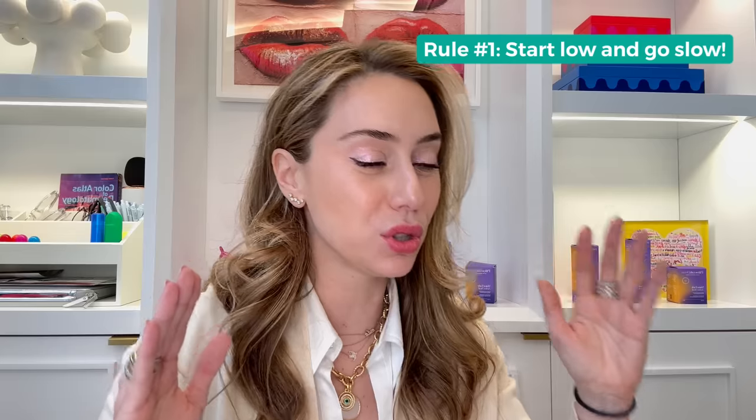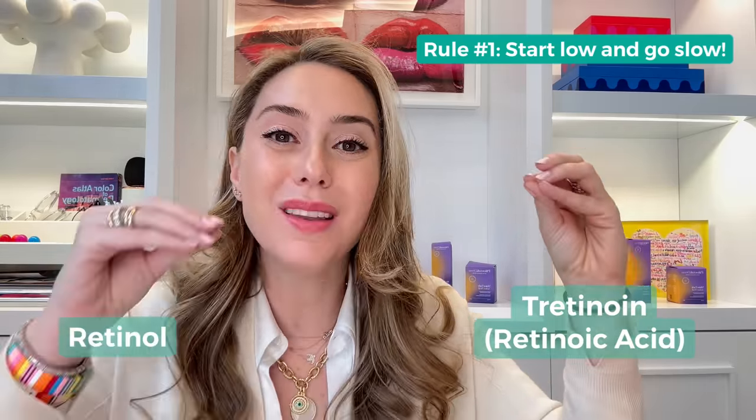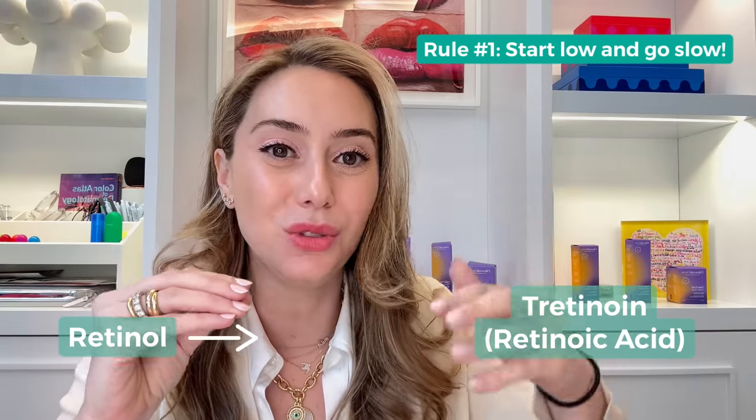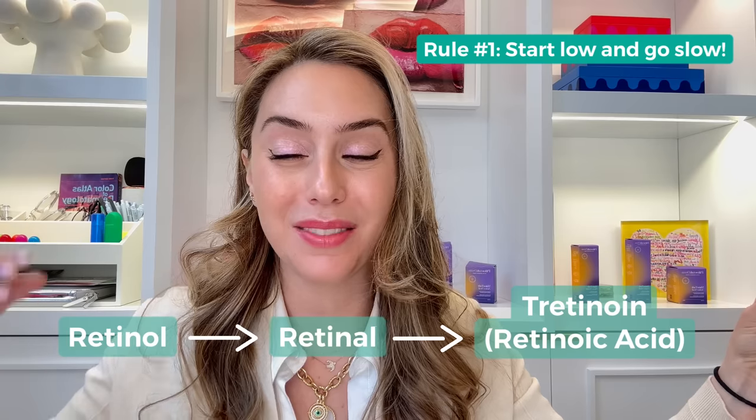Rule number one — and this is the most important rule for anybody, whether you are a beginner or a veteran — go low and go slow. It's not just about the percentage; it's about the type of retinoid you're incorporating. Retinoids are the class of vitamin A that helps your skin renew itself. Tretinoin is that prescription active form. Retinol is what people know retinoids as, and it gets converted into retinol, which then gets converted into retinoic acid — the active form — which is tretinoin.